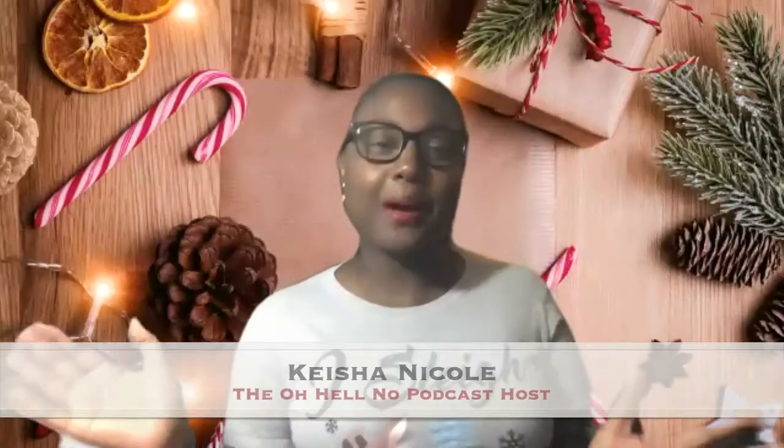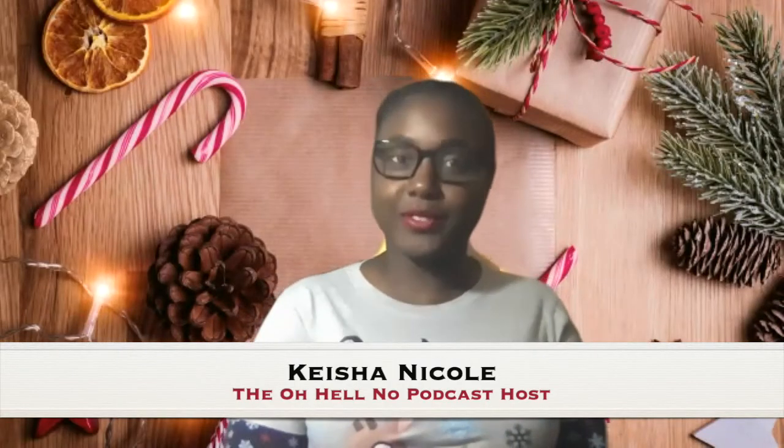Welcome to the Oh Hell Yes podcast holiday gift list blog. Usually I do a written blog, but this year I'm doing a vlog, which is a video blog. This is my first time doing this, so you are like my first guest. Today we are talking to Benjamin Anderson, and he is the owner of Handy Guru. This is my first holiday pick.